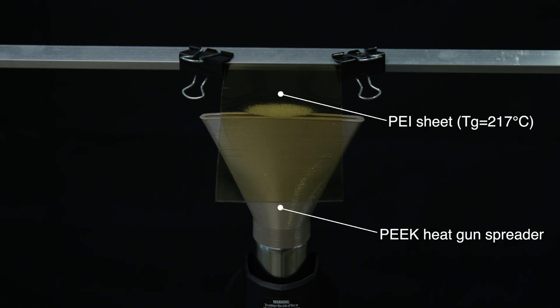PEAK is incredibly stable against thermal degradation at elevated temperatures and has a continuous use temperature of 260 degrees Celsius.